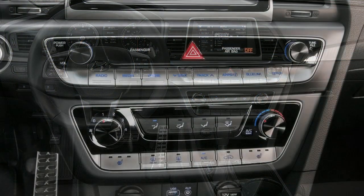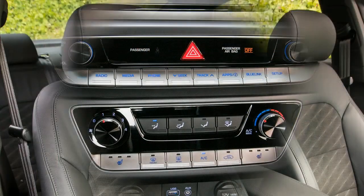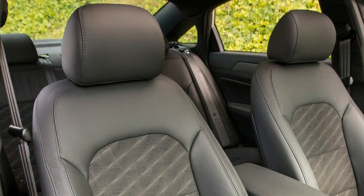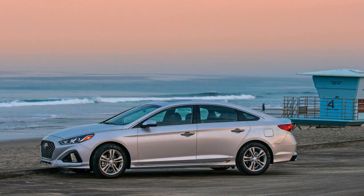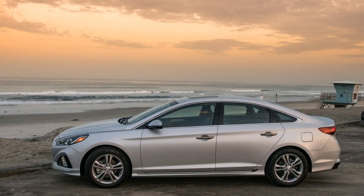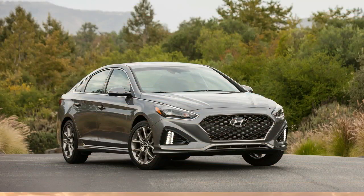In Hyundai's effort to strengthen the Sonata's sales, the company reworked almost every exterior element forward of the A-pillars. The front end is more muscular and combines Hyundai's new cascading grille design with a revised lower fascia, new headlights, and a reshaped hood.